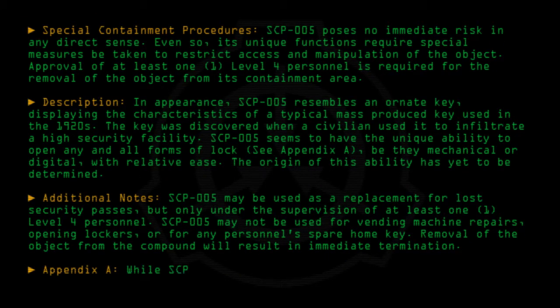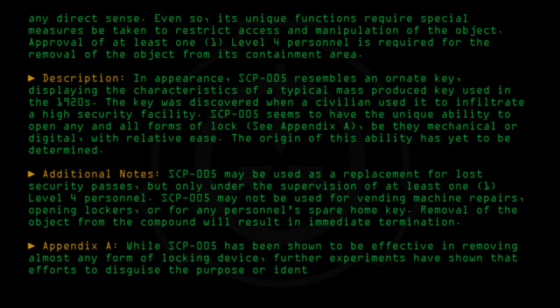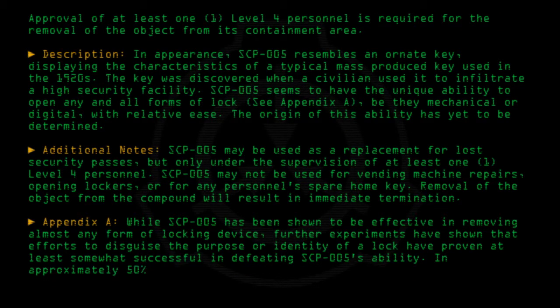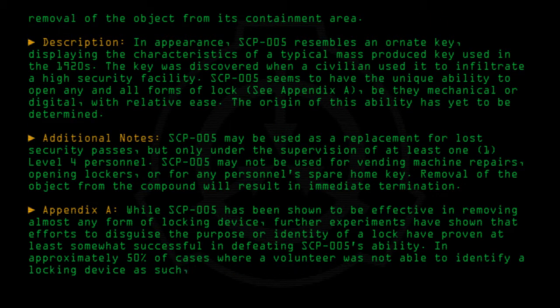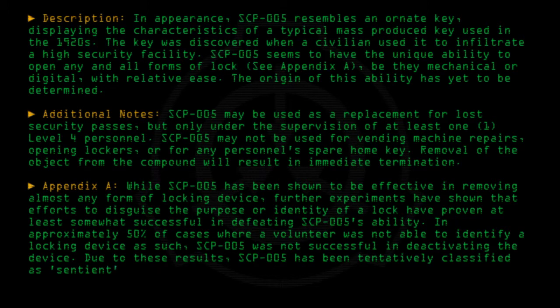Appendix A: While SCP-005 has been shown to be effective in removing almost any form of locking device, further experiments have shown that efforts to disguise the purpose or identity of a lock have proven at least somewhat successful in defeating SCP-005's ability. In approximately 50% of cases where a volunteer was not able to identify a locking device as such, SCP-005 was not successful in deactivating the device. Due to these results, SCP-005 has been tentatively classified as sentient, and further tests are being run to determine its cognitive abilities.